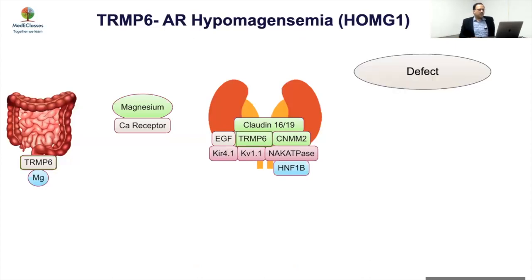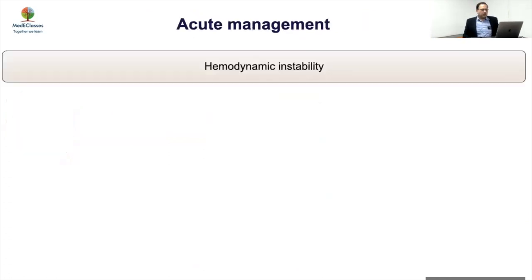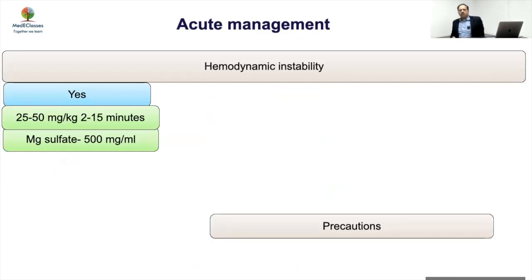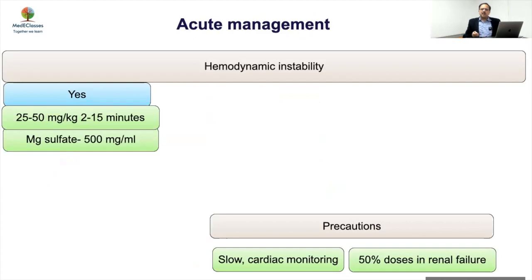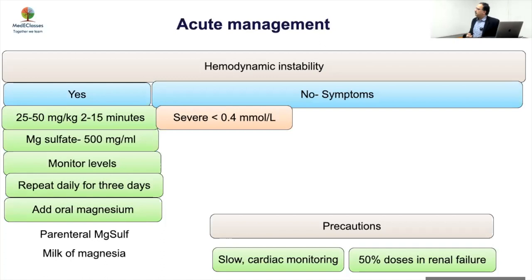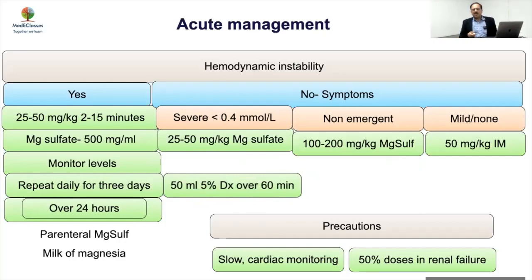TRPM6 defect is one of the most severe forms of hypomagnesemia — presentation is severe neonatal hypocalcemia with hypocalciuria, as seen in our case, and management is very challenging. Acutely, if there is hemodynamic instability, give intravenous magnesium followed by magnesium sulfate with careful ECG monitoring. Once improved, add oral magnesium — magnesium sulfate or milk of magnesia. If no hemodynamic instability but severe, give a bolus then the same oral protocol. For mild non-emergent cases, give intramuscular then transition to oral.